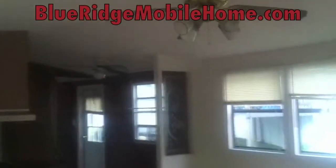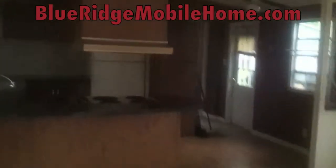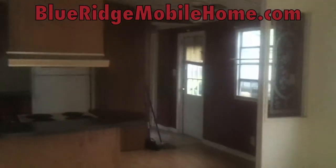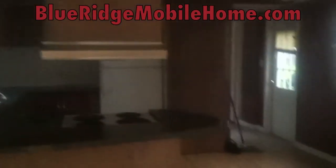Matthew here with Blue Ridge Mobile Homes. Sam and I have got another great deal for you. This is a three-bed, two-bath in Shenandoah Valley Estates — a beautiful park located in the hills of Waynesboro, Virginia, just past Stewart's Draft.